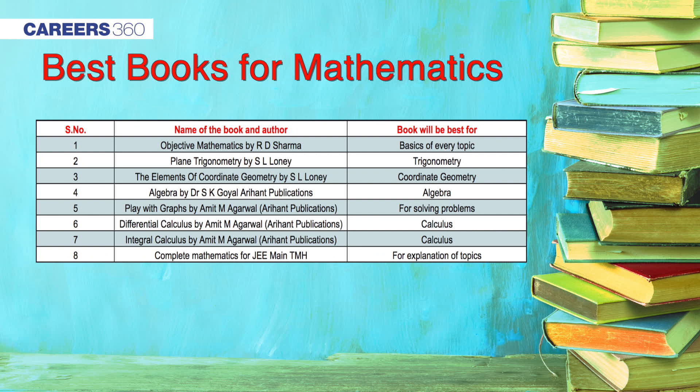Moving on to mathematics — it is a subject of analytical understanding and lengthy calculations. Studying NCERT for understanding the basics of mathematics is highly recommended. Apart from this, Complete Mathematics for JEE Main by TMH Publications is another recommended book. Students can also take Differential and Integral Calculus by Amit M. Agarwal from Arihant Publications. Trigonometry by SL Loni is another good book for studying trigonometry.